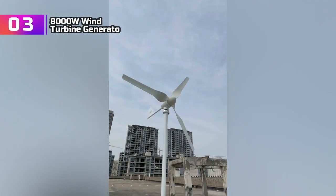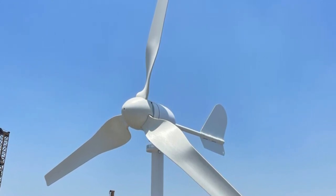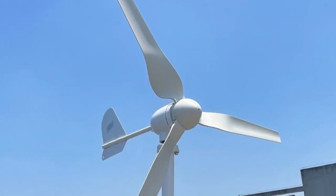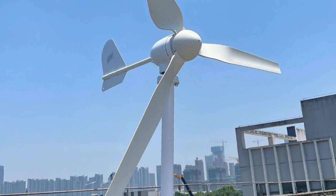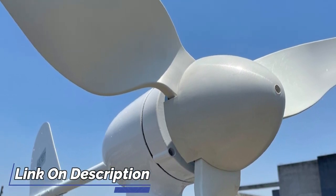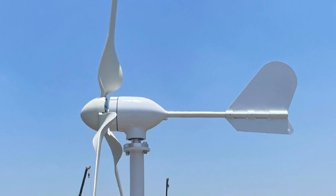Product number 3: 8000W Wind Turbine Generator. I recently purchased the China Factory 8000W Wind Turbine Generator and am extremely satisfied with its performance. This powerful turbine boasts an 8000W power capacity, reliably reducing reliance on traditional power sources. The waterproof wind controller ensures operation remains unaffected by wet weather, enhancing durability. A standout feature is its low start-up wind speed — even with minimal wind it starts generating power, making it highly efficient across various weather conditions.